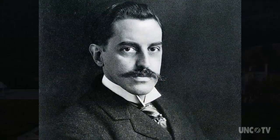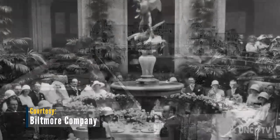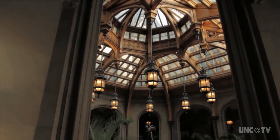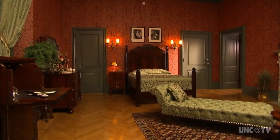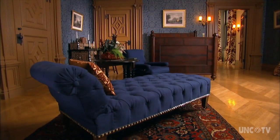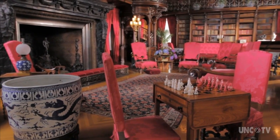George Vanderbilt included the latest technology when he built his iconic house in Asheville. In between those 250 rooms and four acres of floor space, the nation's largest home was wired for electricity — pretty amazing considering electricity was pretty rare in 1895.